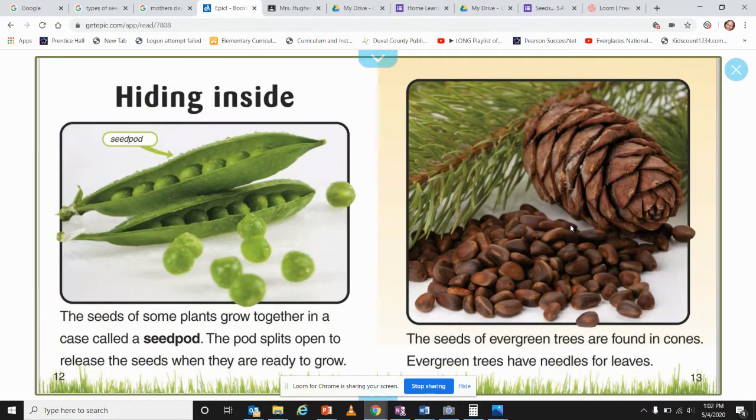Inside some plants, seeds grow together in a case called a seed pod. The pod splits open to release the seeds when they are ready to grow. The seeds of evergreens are found in cones. Evergreen trees have needles for leaves.